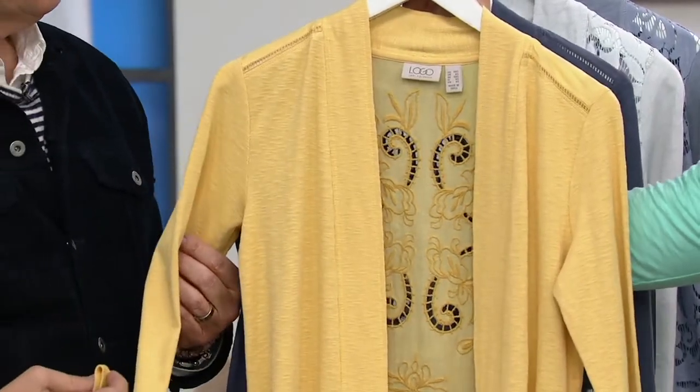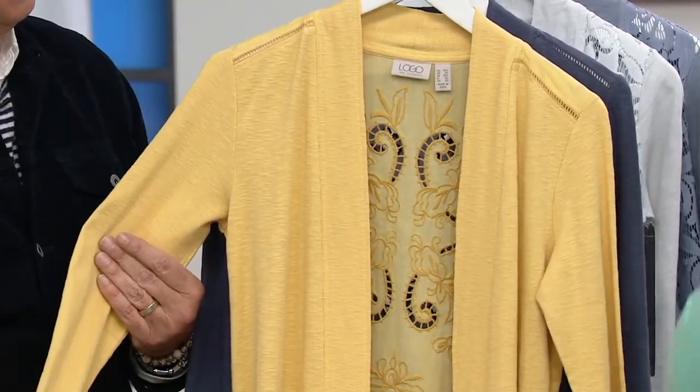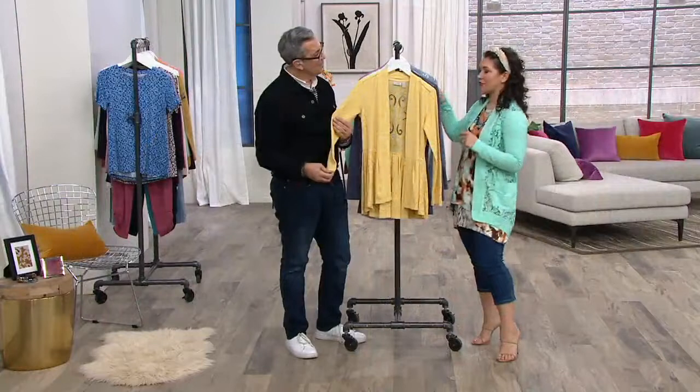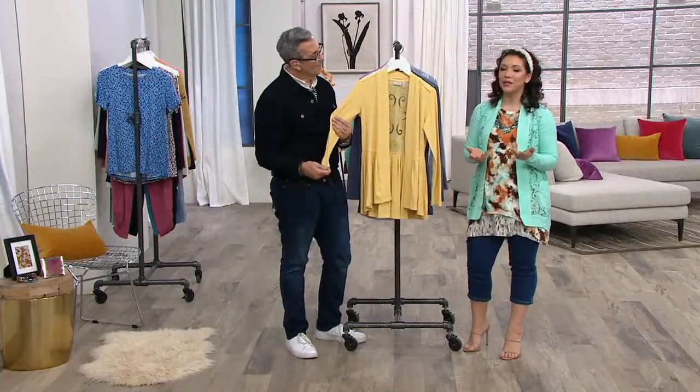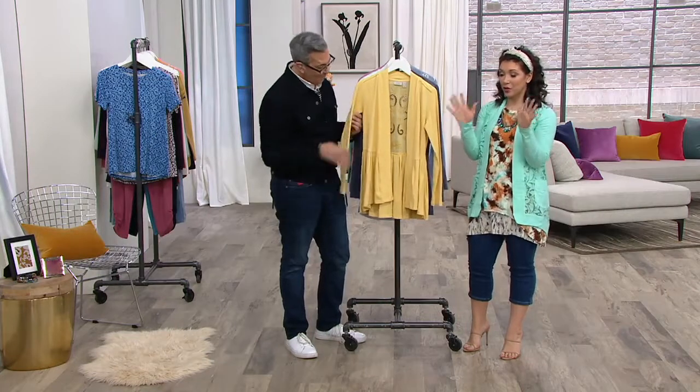Yellow is a huge color right now in fashion, and George, who really has his finger on the pulse — it's even on all the big morning shows talking about fashion and styling. He knows that too. But this is a great time to take advantage of the five easy payments. The details on this cardigan are so pretty.